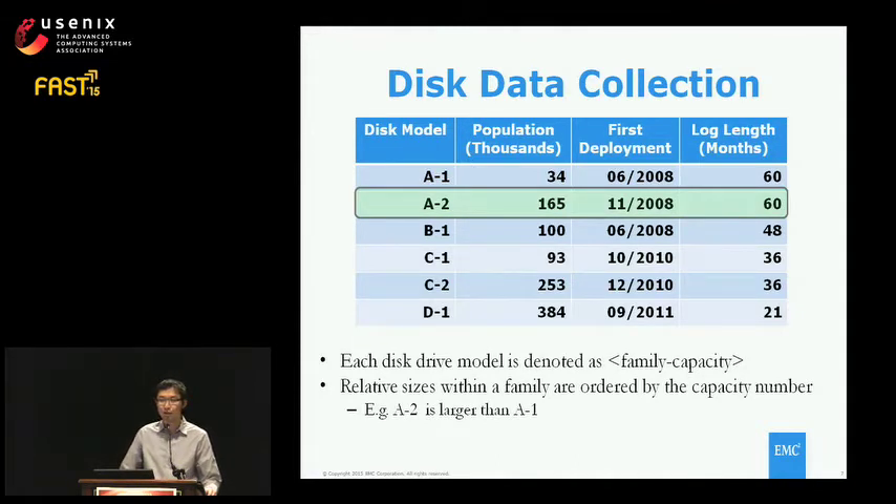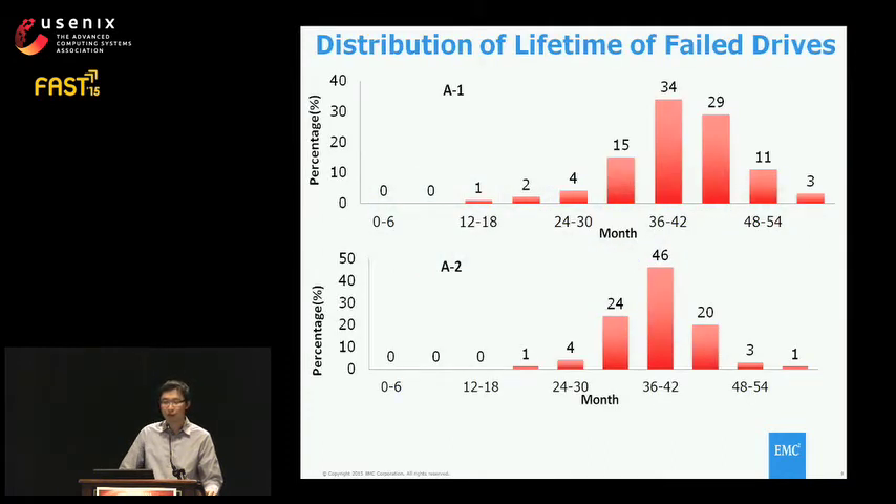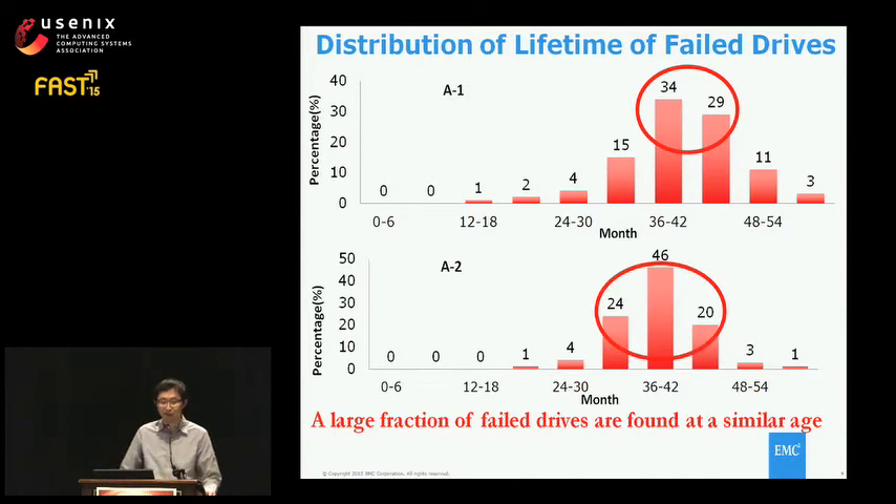I use the A2 drive as an example. The first question is: what do real disk failures look like in the real world? We collected all failed drives and categorized them into buckets based on lifetime, with the x-axis representing lifetime and the y-axis representing percentage. For the A1 drive, failure numbers are low in the first year, keep increasing in the second and third years, and surprisingly, more than 15% of failed drives occur within one year of the third-year period. Analysis of other drives shows a similar pattern, implying the failure rate is not constant.